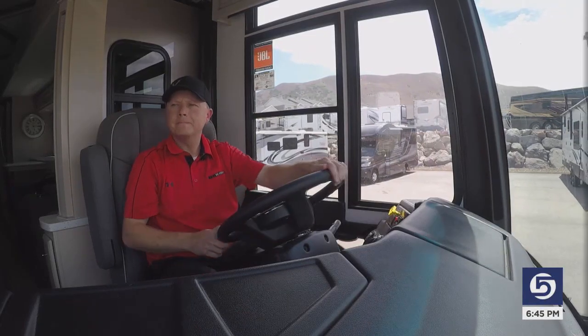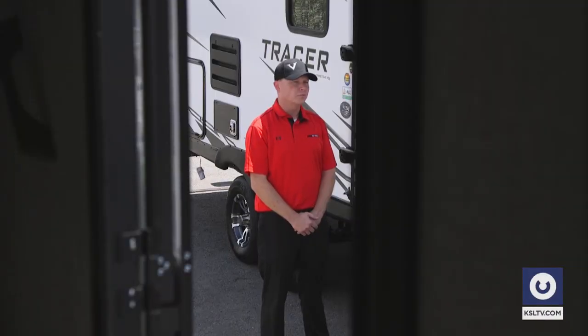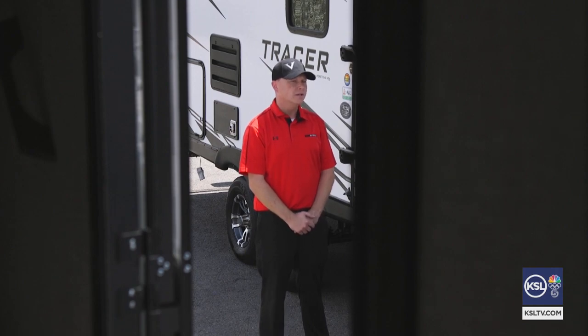He reminds drivers of recreational vehicles that safety comes before fun. You've got to take that extra little bit of precaution. Take some wider turns for sure. Watch your mirrors maybe a little bit more than you normally would. Towing a trailer or driving a motorhome can be a different experience — you're sometimes quadrupling the weight of what you're used to stopping, so you need to give yourself a little bit more room to get slowed down.